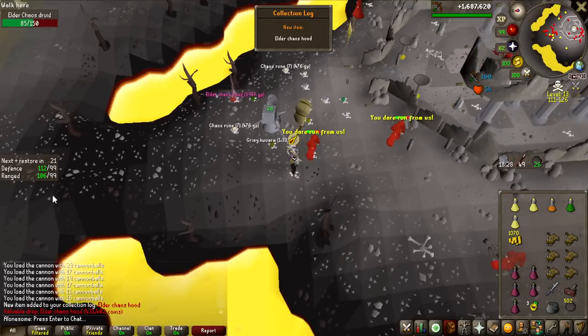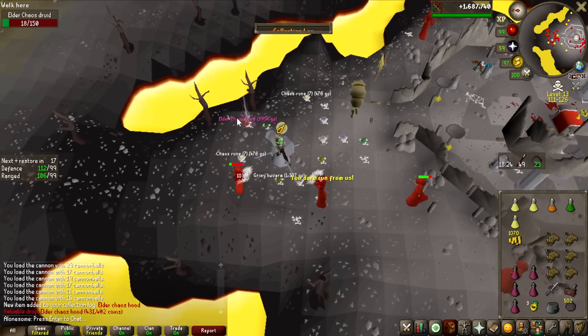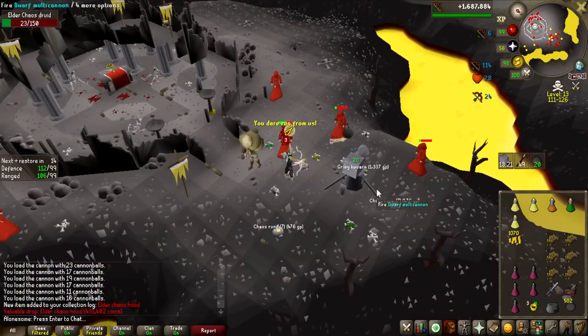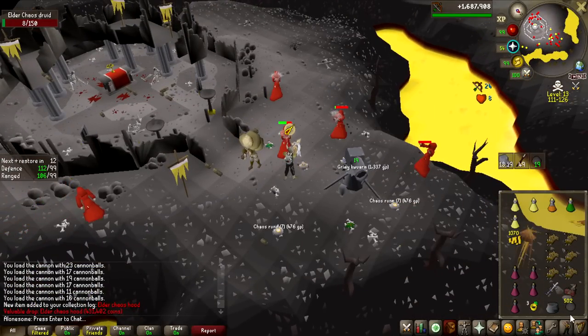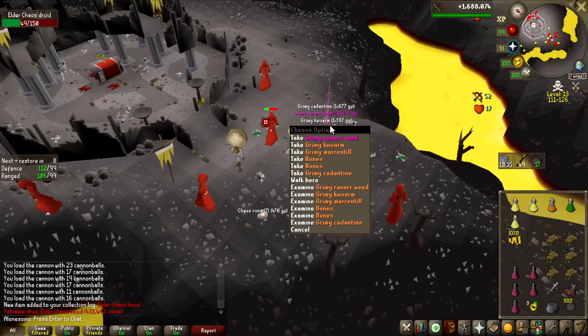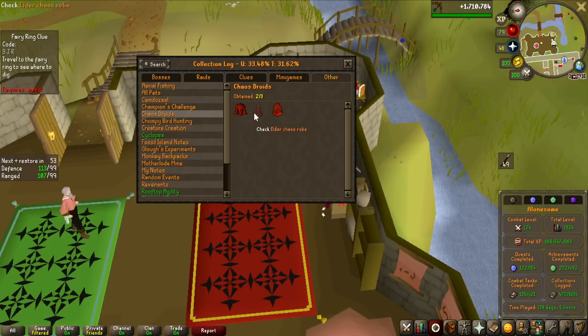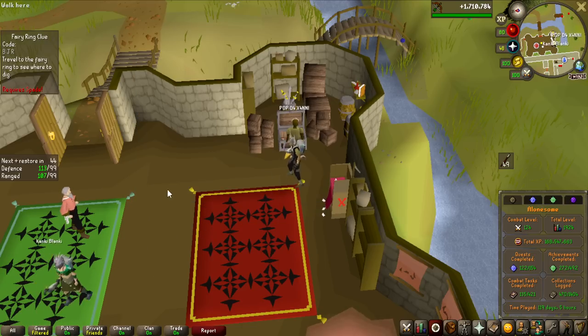Elder Chaos Hood — not the item I want, but actually a very good item for the collection log. Now I've got everything except the item I want. So if I do end up getting it and winning the challenge, that's actually a green collection log — not bad at all. I only need the robe bottoms, so two out of three done. It'd be nice to complete it this run, but honestly, this is not the most fun activity to do.